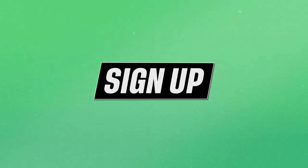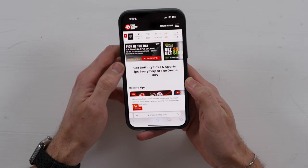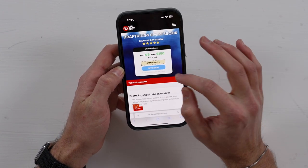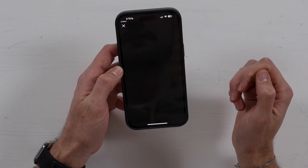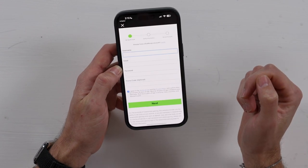Signing up for the DraftKings app is a super easy process. You'll want to head over to TheGameday.com, hit the best sportsbooks tab, and naturally hit the one that says DraftKings. From there you'll want to click the get bonus button to activate a welcome bonus that'll take you straight to the app. Once there you'll follow the necessary steps and when given the option input the promo code and get straight to betting.